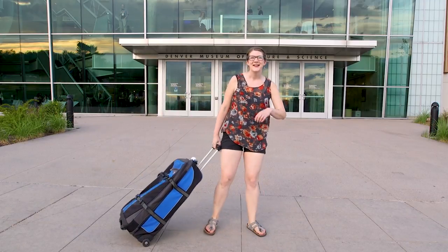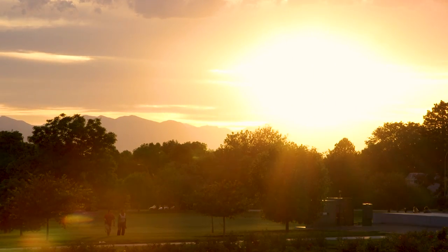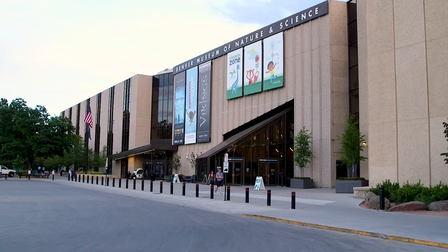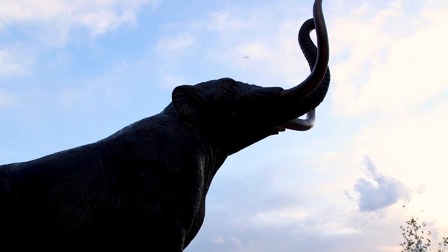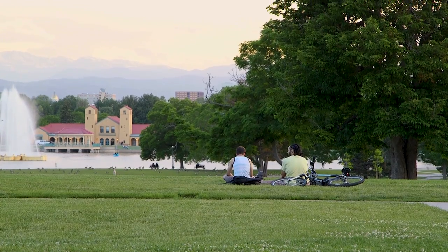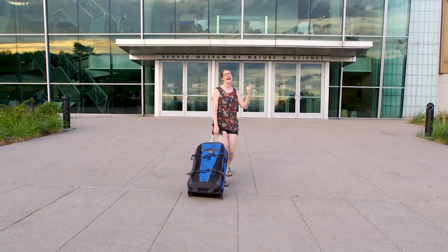We did it! We made it! We're here at the Denver Museum of Nature and Science here in beautiful Denver, Colorado. This place has got mountains, it's got a splash pad, it's got this beautiful bear sculpture, and it's got this amazing museum that has been a fixture of Colorado and Denver for over 117 years. I've heard that they've got some amazing research and collections work, so we're going to go check it out. I'm also super out of breath because the altitude's really high here.